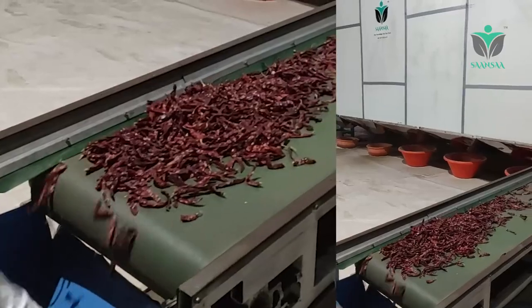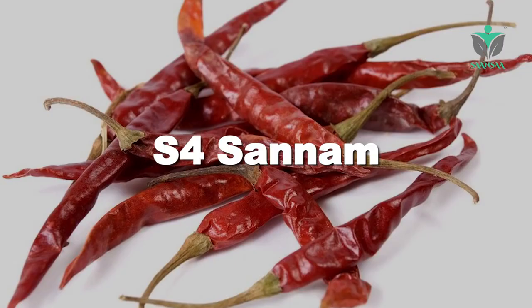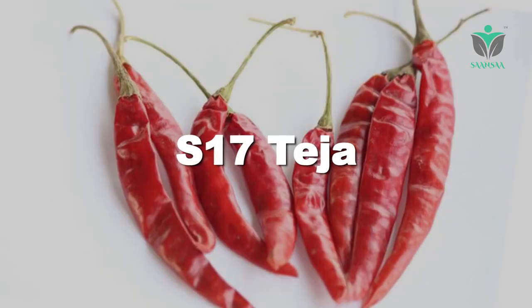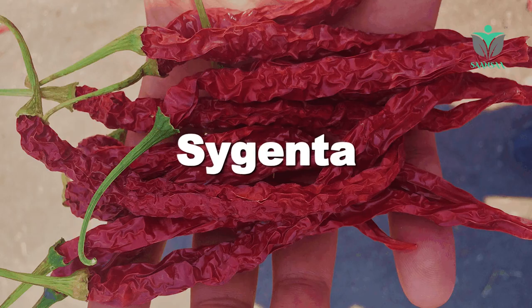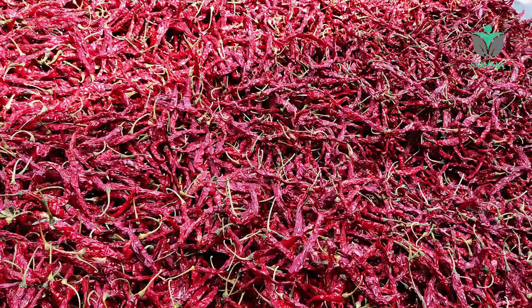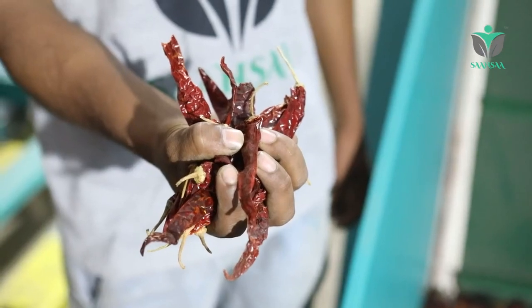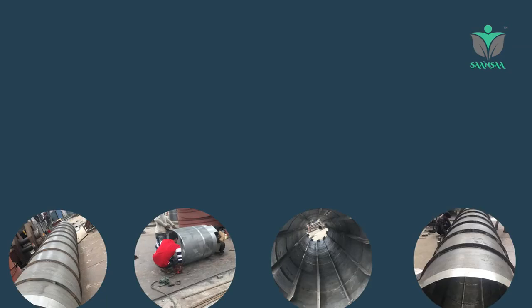Whatever chili variety you are using, we can design the perfect machine for you — whether it is Indian chili types like Kuntur, Sunnam, S17, Teja, Byadki, varieties like Cyganta, Divangur, Deluxe, ADL, or any other types. Higher efficiency with up to 95% straight stem removing rate.